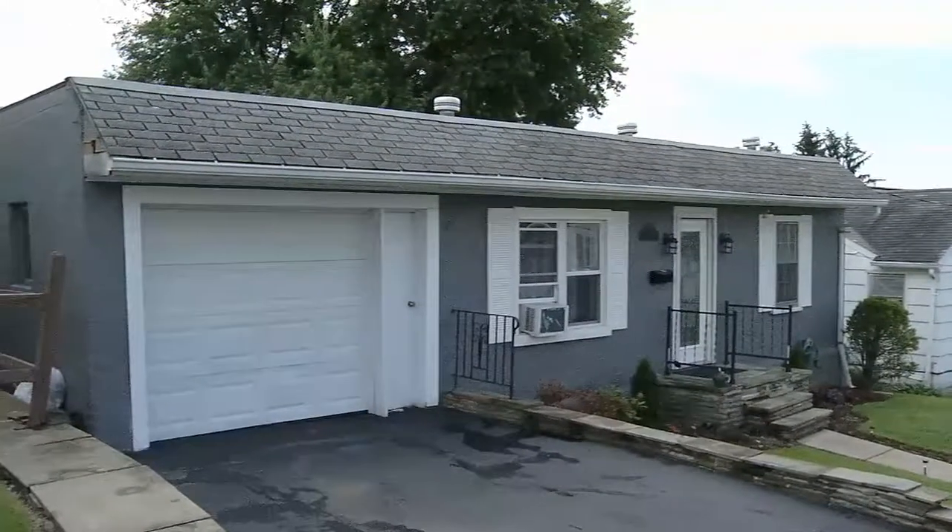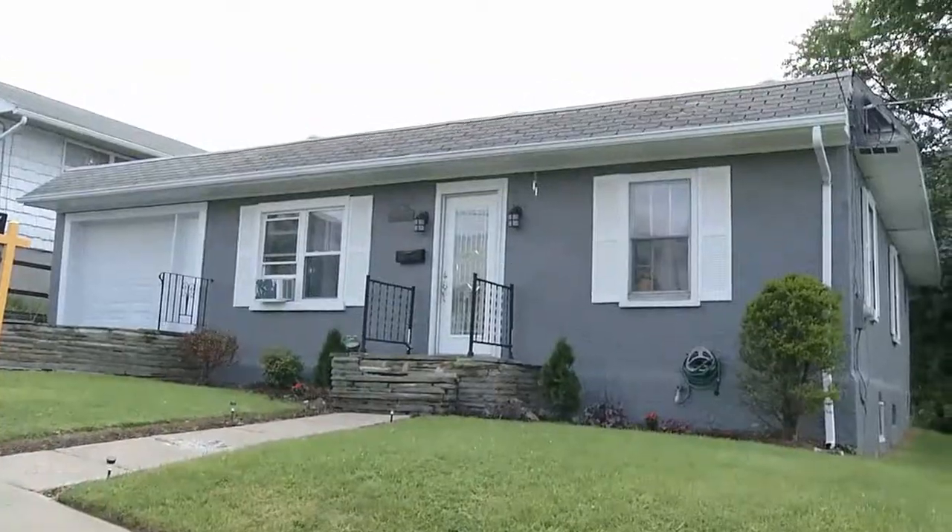Beautiful home. All redone. Great lot. Nice views. Thank you, Mary. You're welcome. We will look at them. All right.